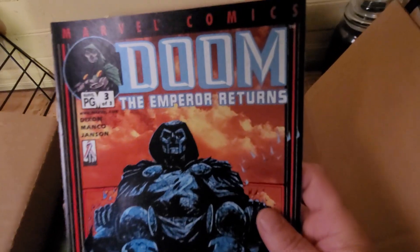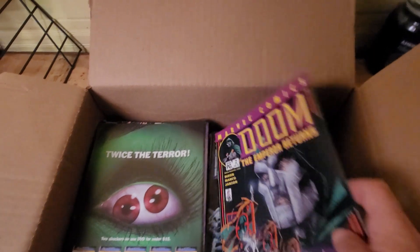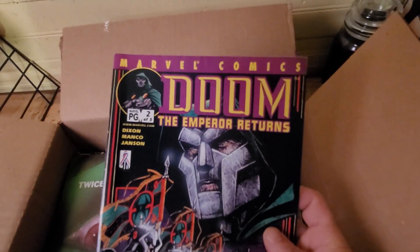There's Doom. Another Dune — another Dune.